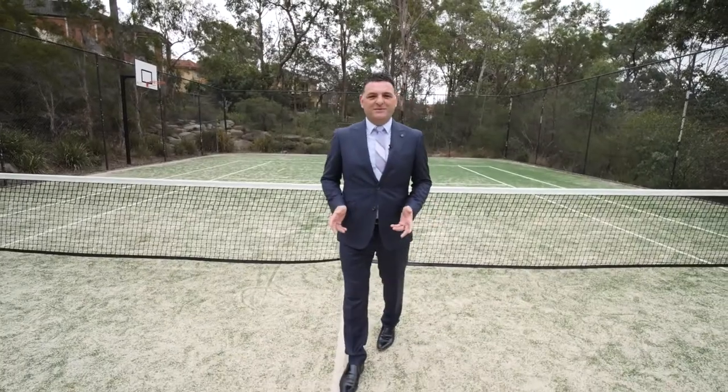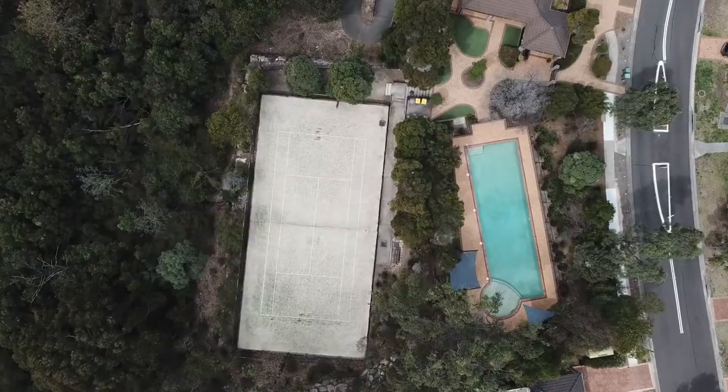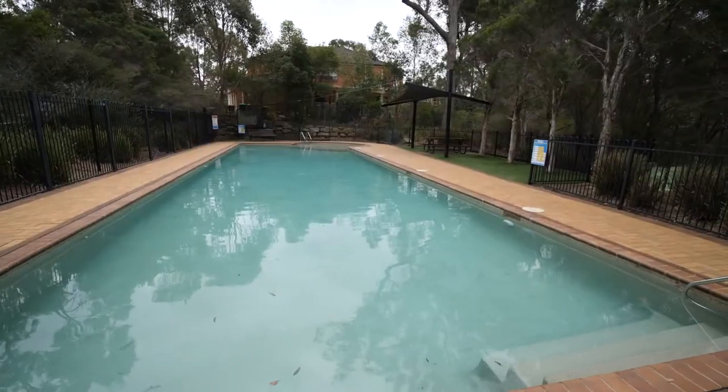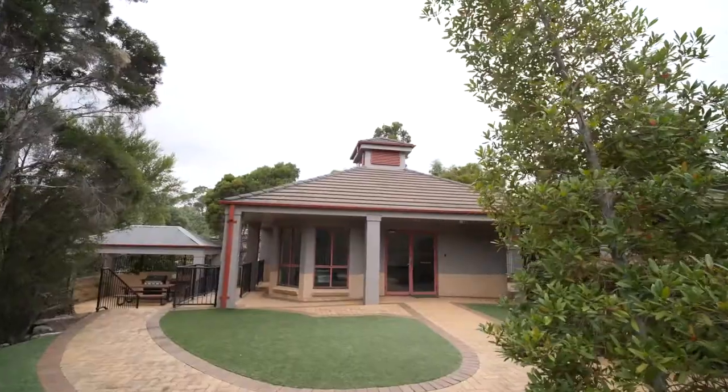The great thing I love about this place is the easy access to the lifestyle facilities that the Centenary Park Estate offers, such as the tennis court, the in-ground swimming pool, and the communal clubhouse.